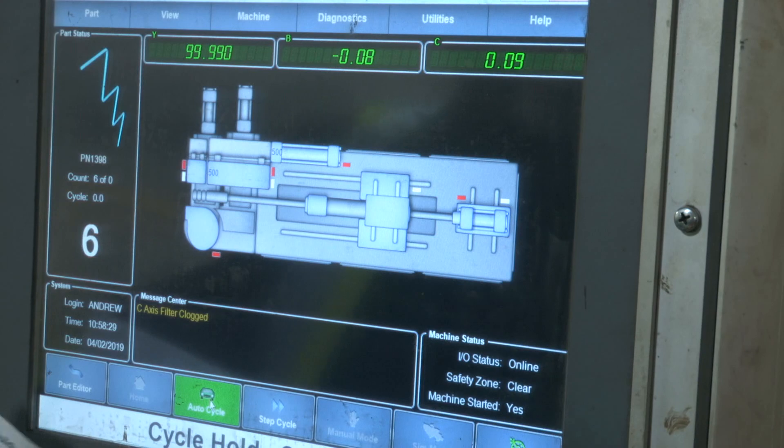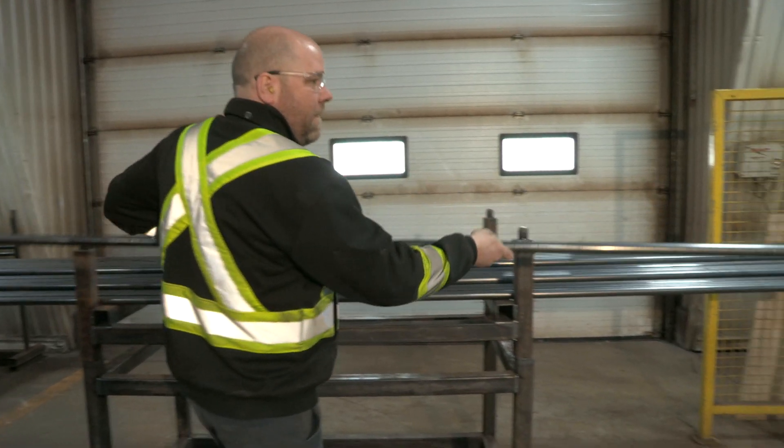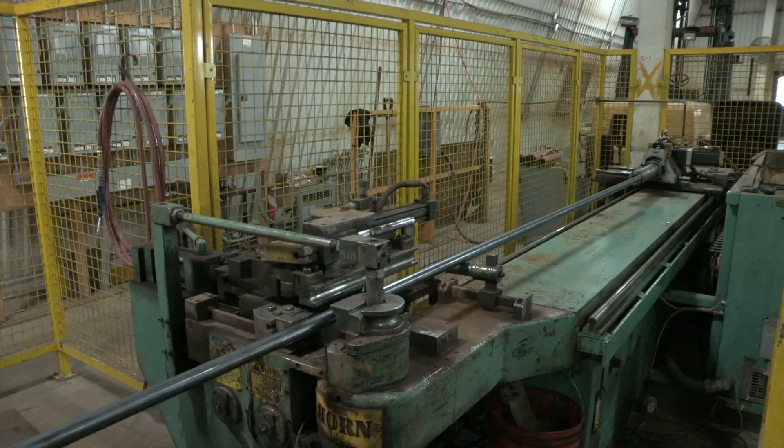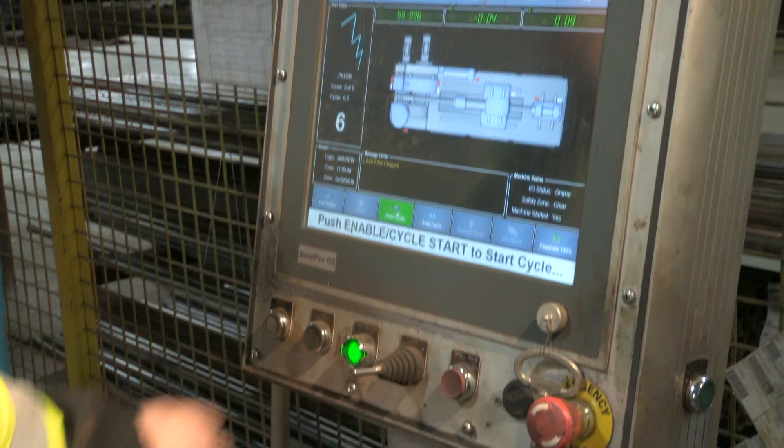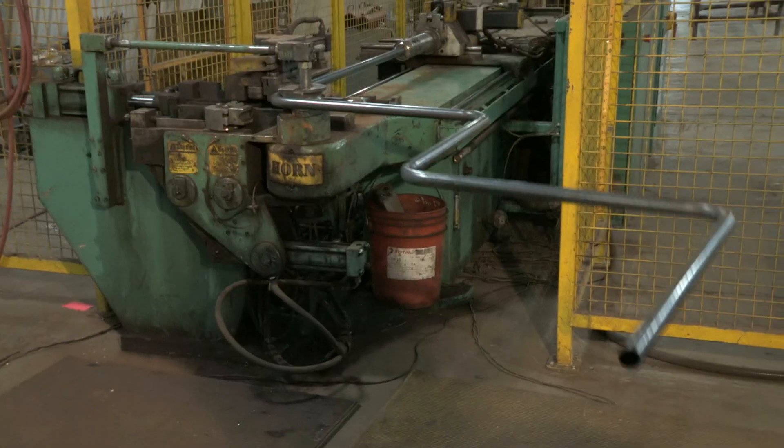Operators program the parts using BendPro software to ensure our webbing will fit when arriving at the weld station for final processing. We are capable of processing tube up to one and a half inches in diameter and 170 inches long in 90 seconds.